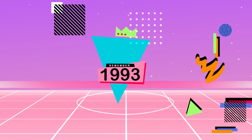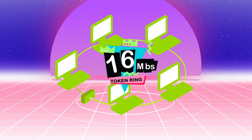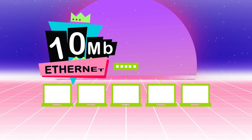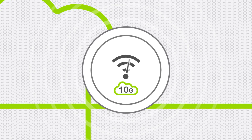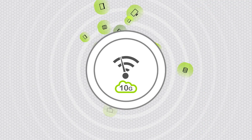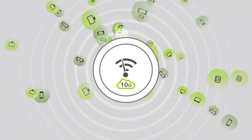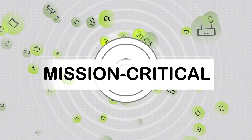Remember networking back in 1993? The internet was brand new and networks were incredibly slow by today's standards at 16 megabits per second or less. Yikes! Today's cloud-connected 10 gig networks are far faster and more complex. They support multiple devices per user and transmit trillions of gigabytes each day, all of it mission-critical.